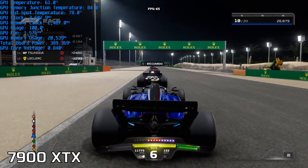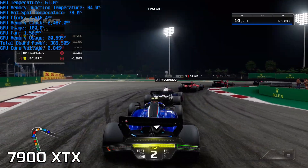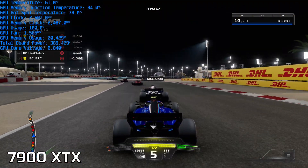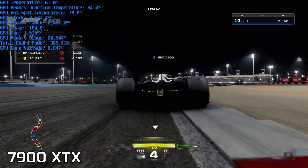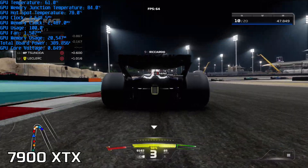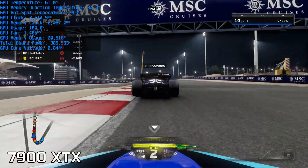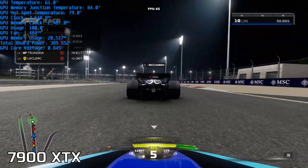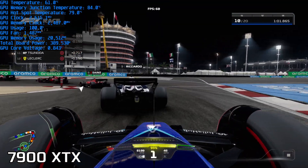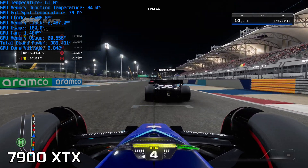With the 7900 XTX, the GPU peaked at 62 degrees with a hotspot of 78 to 79 degrees, though a peak of 80 degrees was recorded briefly. Memory junction was consistent throughout the test at 84 degrees, with a total board power of 389 watts. The clock speed floated between 2,595 and 2,615 MHz for the most part, peaking higher at around 2,627 MHz. Fan speed ran between 1,480 and 1,610 RPM, which is on the higher end, so you may hear it over the rest of your system, though the fan speed fluctuates quite a lot.